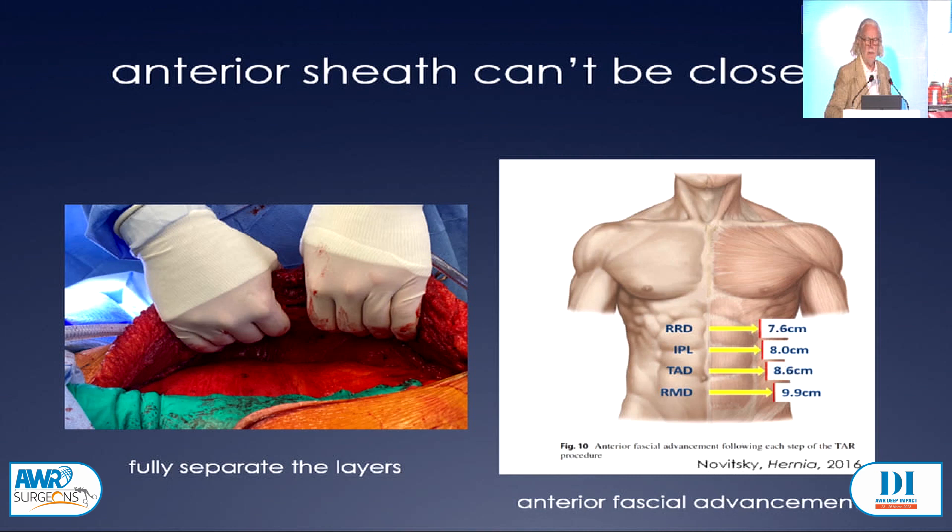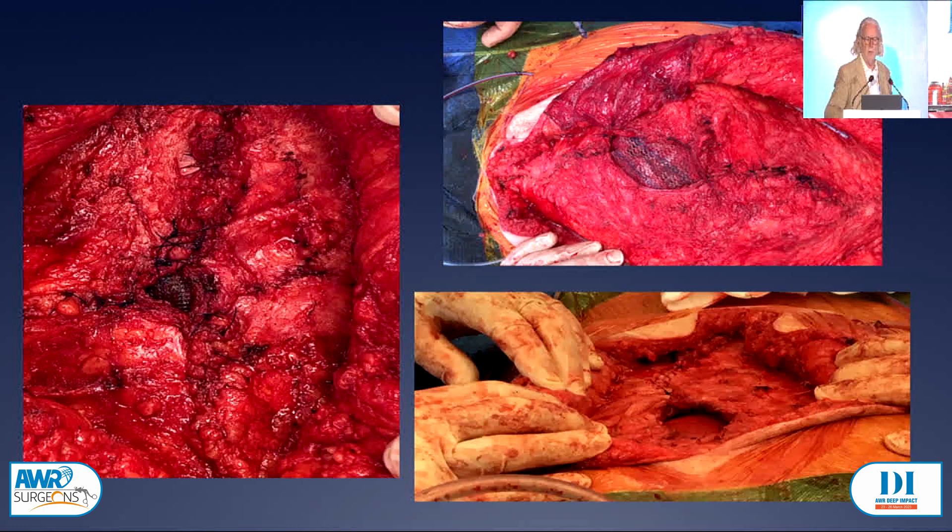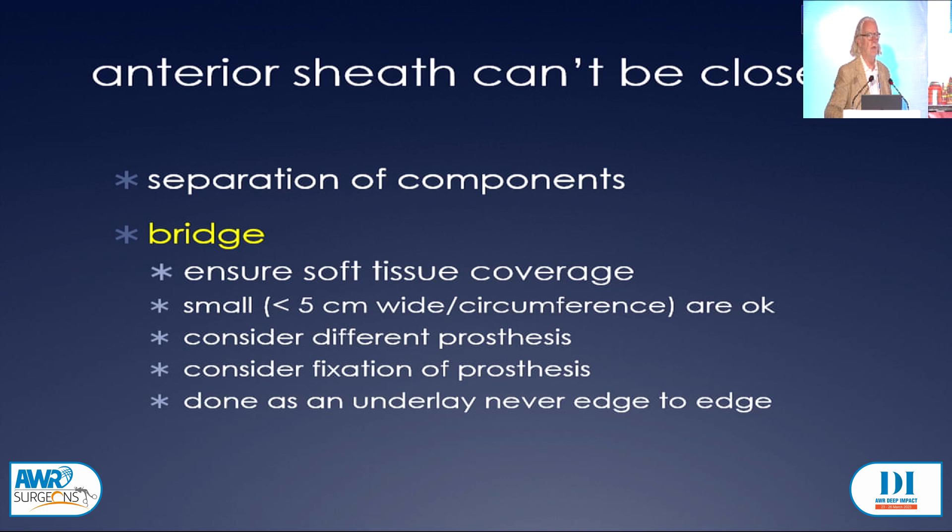The next option is a bridge of course. We've been bridging for a long time, but there are some caveats. You can see relatively small bridges with differing meshes in place. The short answer is you've got to be able to ensure soft tissue coverage. I think small bridges are okay. Wider, deeper, longer bridges don't work as well. You might want to consider a different prosthesis — if you're putting in a reduced weight mesh, you might want to go to a heavy weight mesh. You might even want to consider fixation of the prosthesis to stop it moving around. It should always be done as an underlay, never edge to edge.